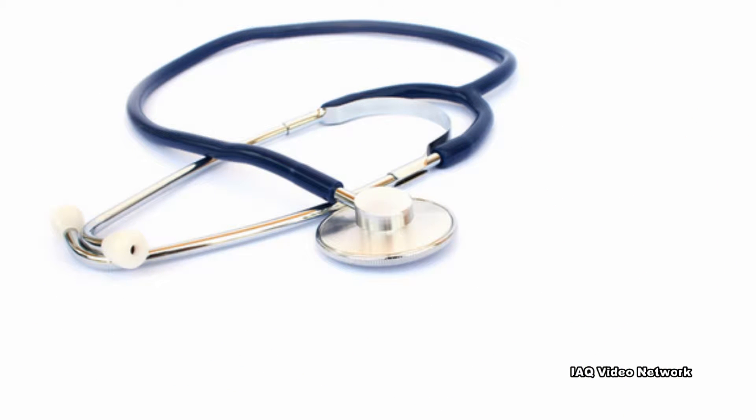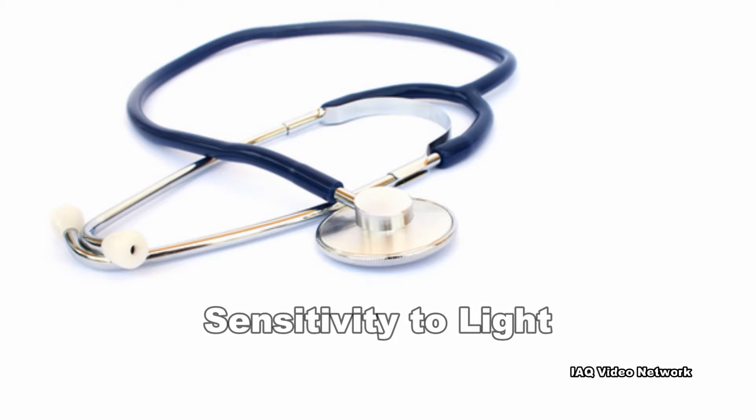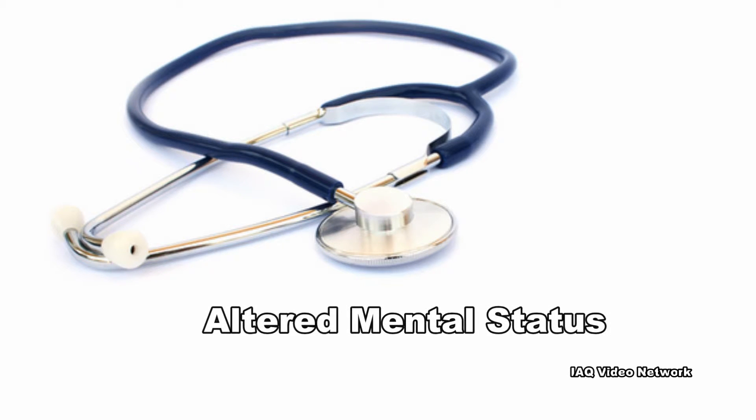Signs and symptoms of fungal meningitis may include the following: fever, headache, stiff neck, nausea and vomiting, sensitivity to light, and altered mental status.